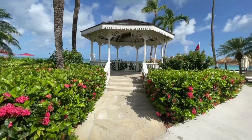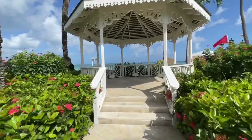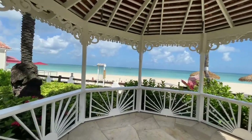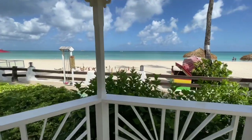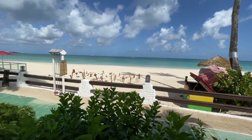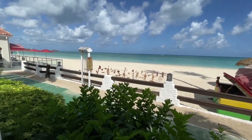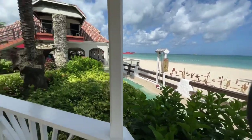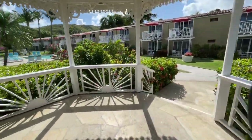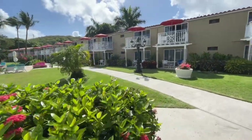Here we have another one of the wedding gazebos. This one has the gorgeous beach and ocean in the background. I can certainly help with your destination weddings — I can help coordinate all of your guests, take the payments, make everything nice and easy, and then put you in contact with the Sandals wedding coordinator. They do all of the design and planning to make your wedding extra special, and they have quite a few options to choose from.